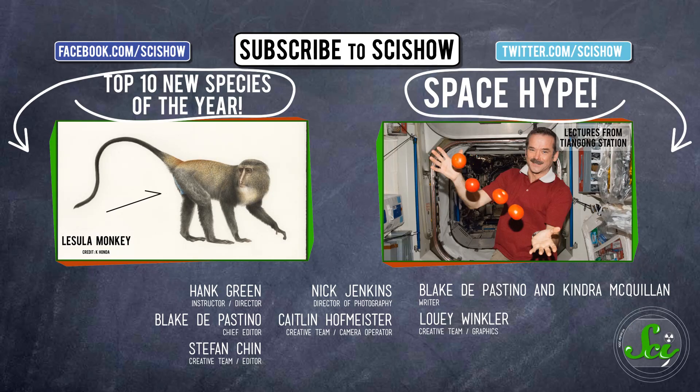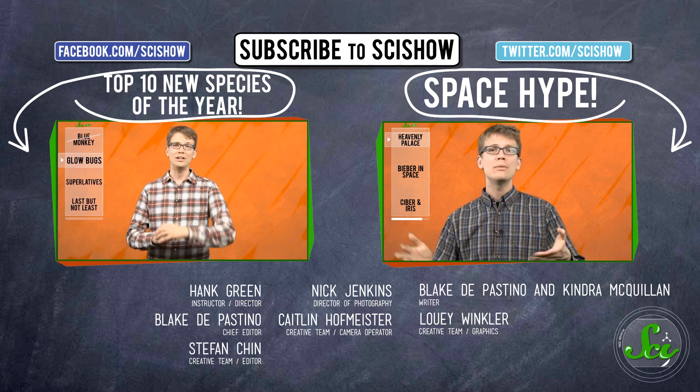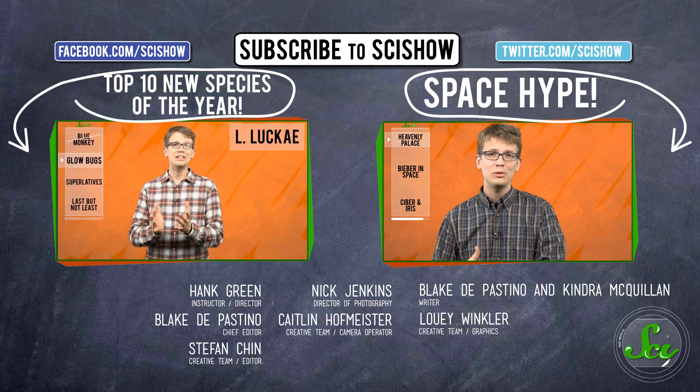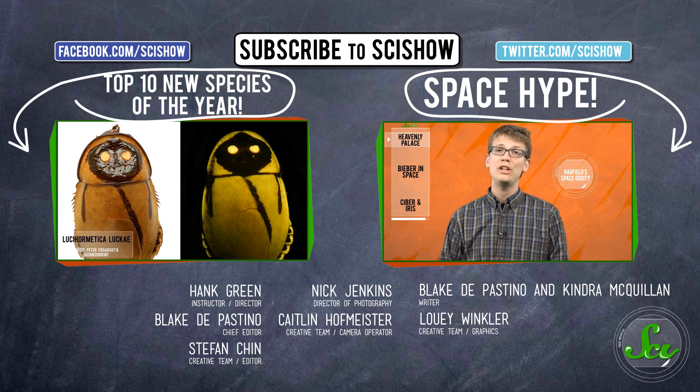Thank you for watching this episode of SciShow News. If you have any questions, comments, or ideas for stories you'd like us to cover, you can contact us on Facebook or Twitter, or down in the comments below. And if you want to keep getting smarter with us, go to youtube.com/scishow and subscribe. I'll see you next time.